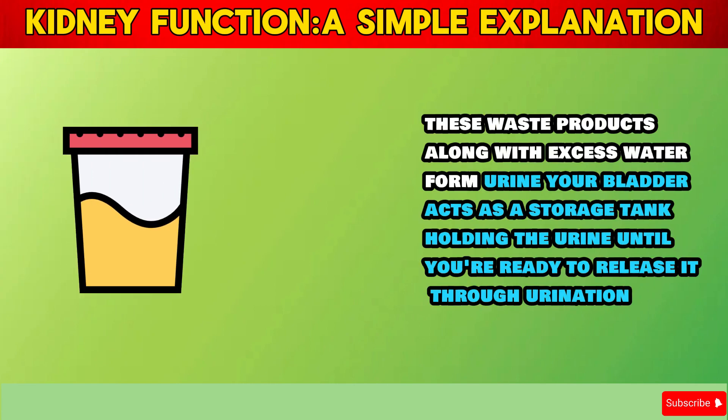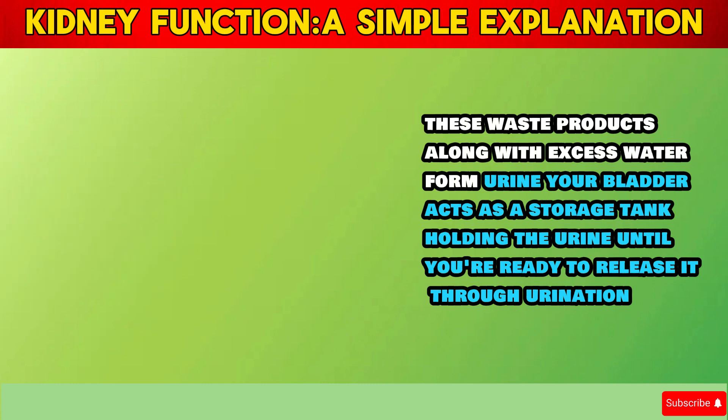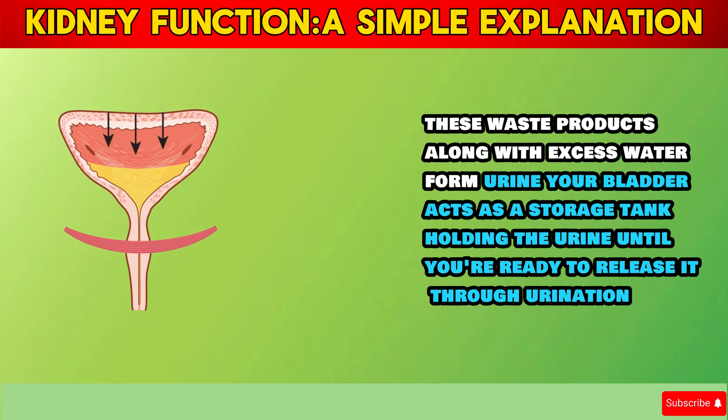These waste products, along with excess water, form urine. Your bladder acts as a storage tank, holding the urine until you're ready to release it through urination.